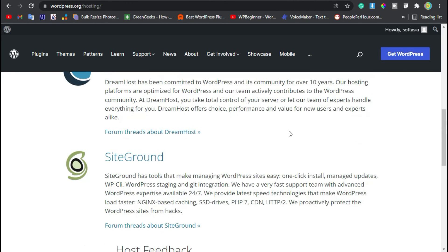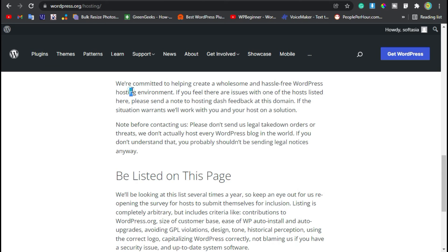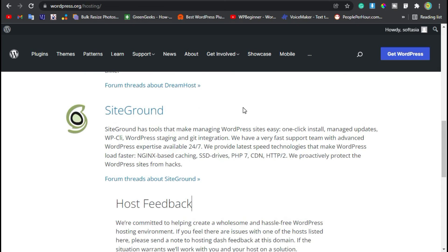Alright everybody, thank you so much for watching the video. That was my list of the best web hosting. I hope you guys enjoyed the video and got what you came for. If you have any questions, please leave a comment down in the section below. I'll see you in the next video.